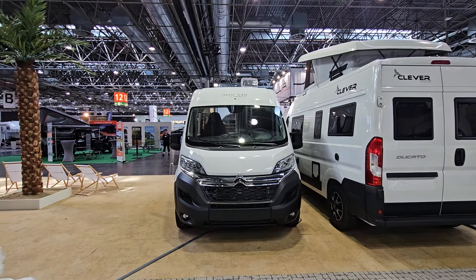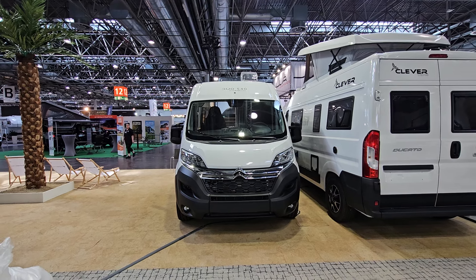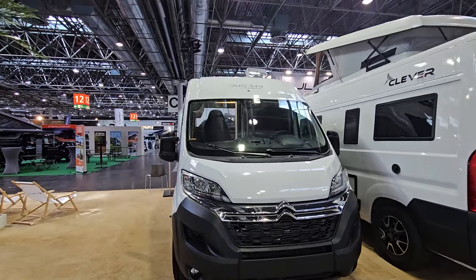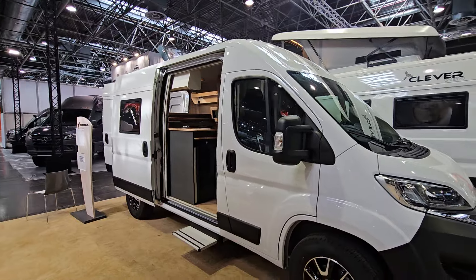Hello and welcome from Caravan Salon, Dusseldorf. This is a van from Clever Vans and unusually for Clever Vans, it's quite clever. It's a Duo 540 - it's only 541 centimeters in length. As you can see, it's on a Citroen.